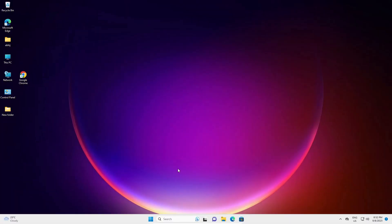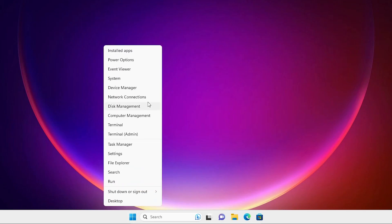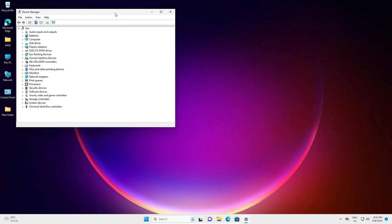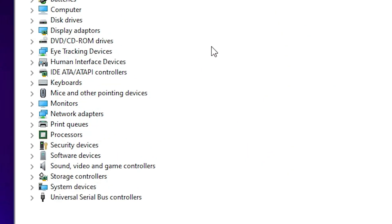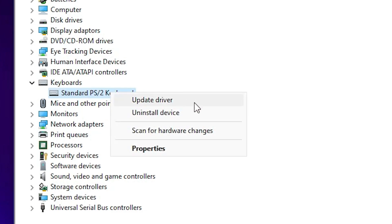Now we are going to reinstall our keyboard drivers — that is our third solution. First we uninstall the drivers and then reinstall them. Go to Start, right-click, go to Device Manager. In Device Manager, expand Keyboards, select your keyboard, right-click on it, and find Uninstall Device.